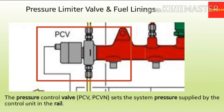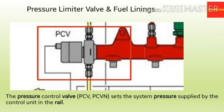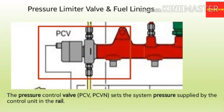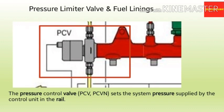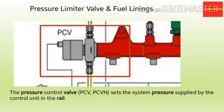The next component is the pressure limiter valve. The pressure limiter valve sets the system pressure supplied by the electronic control unit in the common rail. It reduces the system pressure in case of overload and thus protects the other components from damage. It sends excess fuel back to the fuel tank for reuse.